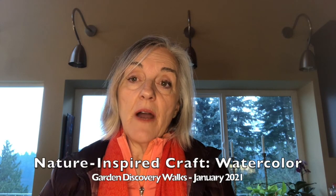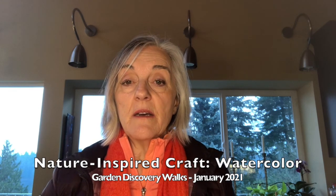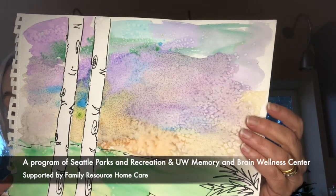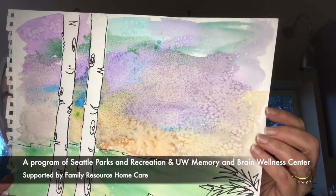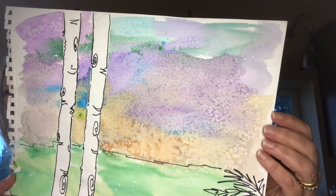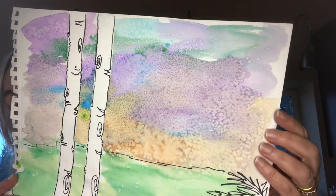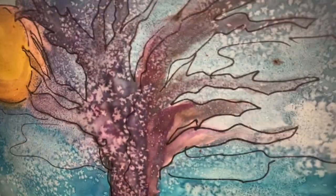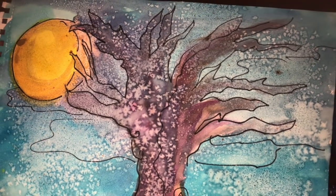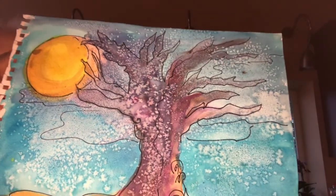Today, our craft that accompanies the winter garden study is a watercolor, and I have directions for you on how to do this. This is my version of what I had seen in the garden, just recognizing all of that amazing color and then the texture of the bark on these birch trees. This is a very simple project. And here's another picture that I had done, which shows you the technique in greater detail.